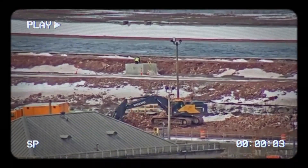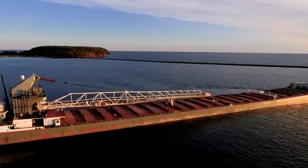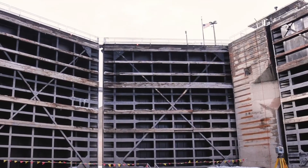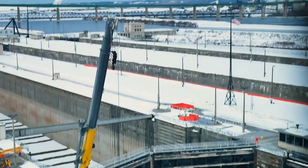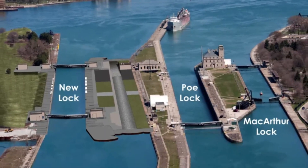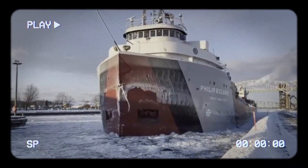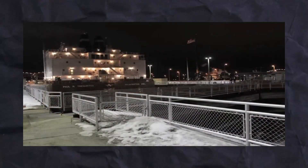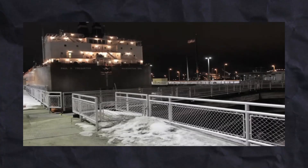The construction is currently in its second phase, expected to finish by the end of summer. Afterward, phase 3 will begin, focusing on additional construction work. Once completed, the new lock will greatly improve the waterway for shipping. The Sioux Locks are undergoing a major transformation, poised to revolutionise US shipping and significantly impact the economy. This ambitious project promises to solve the challenges posed by the ageing Poe Lock and secure the future of trade through this critical waterway.